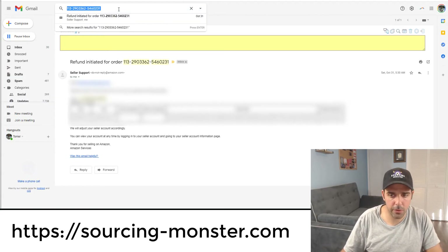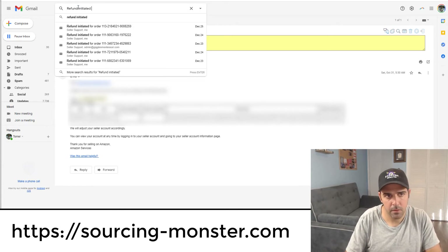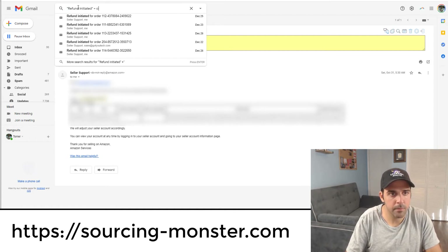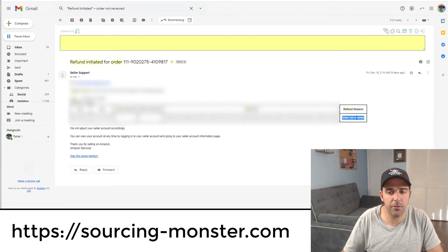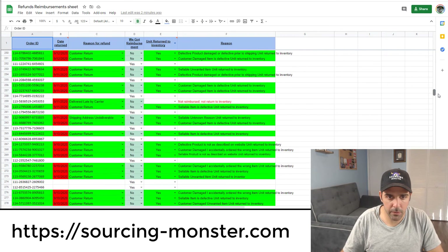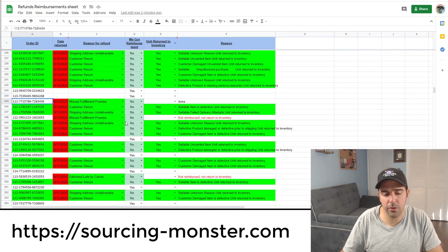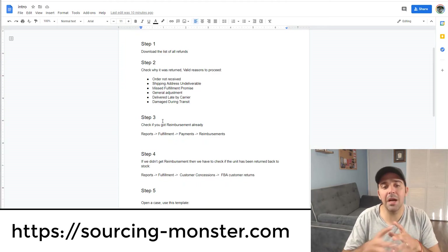Let's go to an 'order not received' example. Here — as you can see — this is a valid reason. I'll use an order I already checked: the reason is 'missed fulfillment promise.' We got reimbursement on this one. Let's go to step number three.